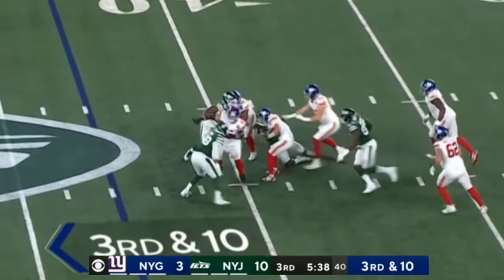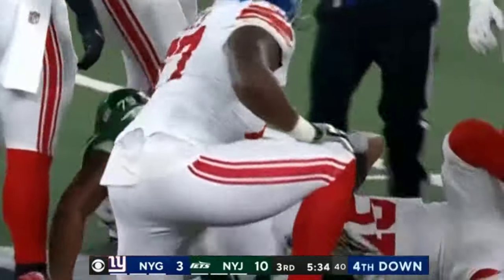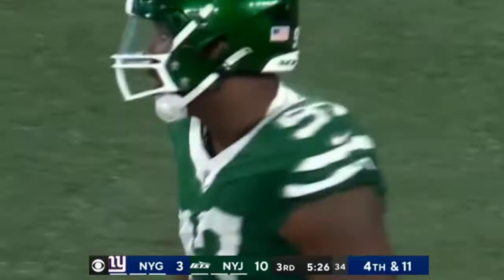Third and ten. DeVito brought down. The Jets tally another sack — it's McKinney for the Gang Green D. The defense has been outstanding tonight.